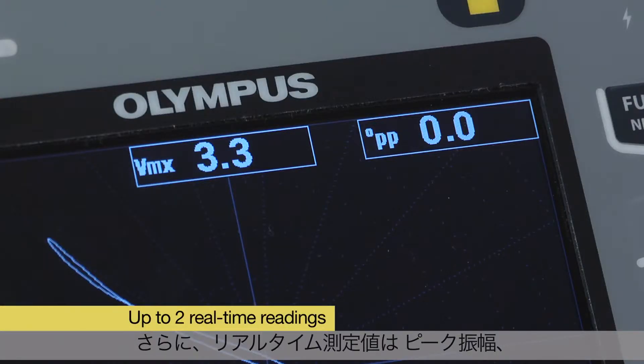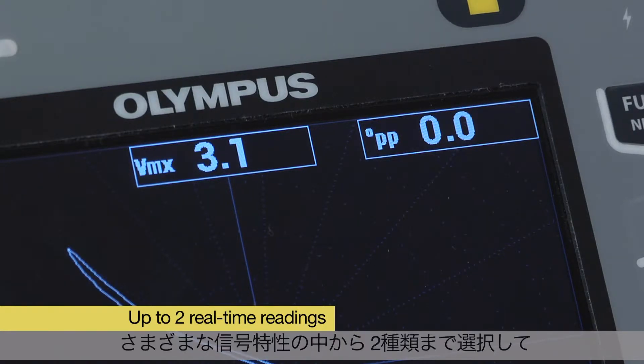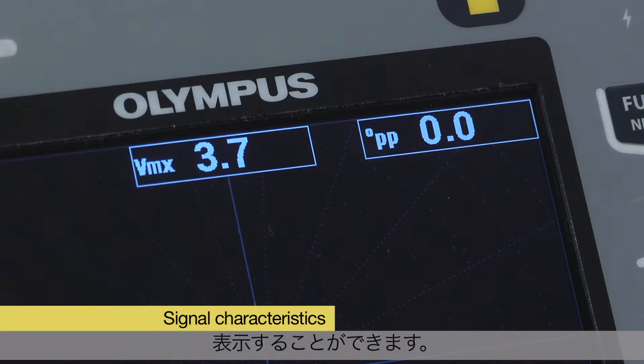Additionally, up to two real-time readings can show various characteristics of the signals such as pitch amplitude, phase angle, and a selection of other configurable readings.